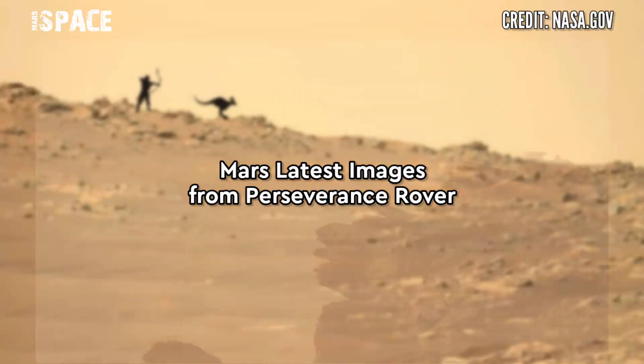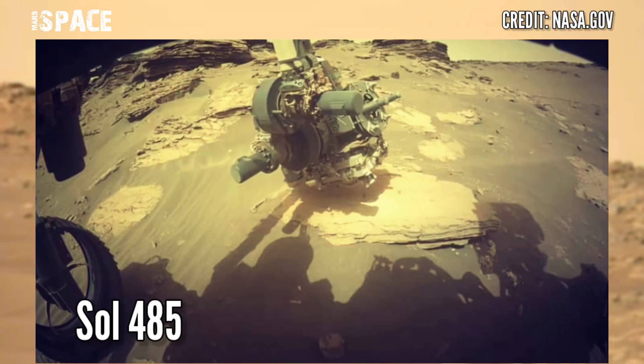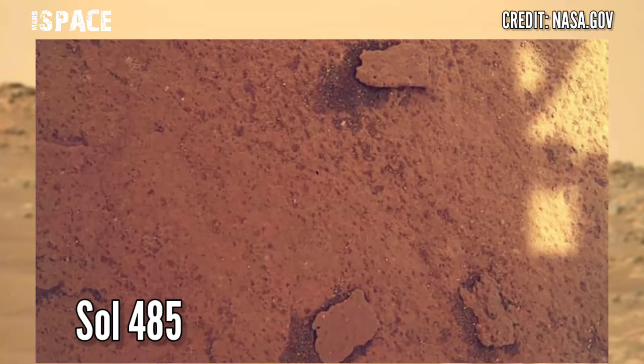Here are new images of Mars captured by the Mars Perseverance Rover. The Mars Perseverance Rover acquired these images on 2nd July 2022, Sol 485, using Mastcam-Z.